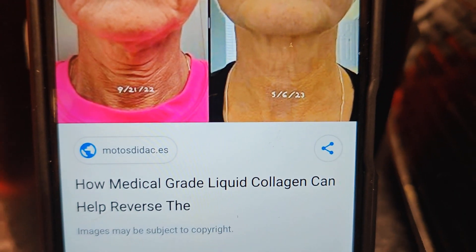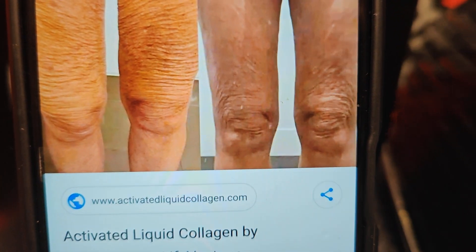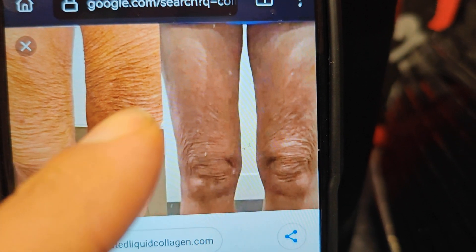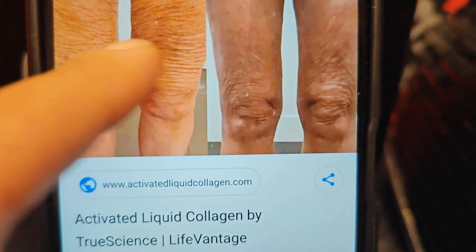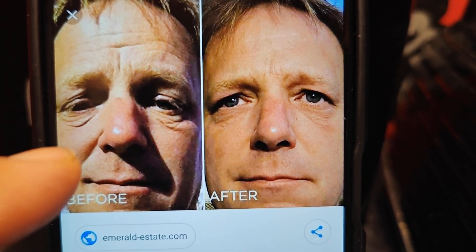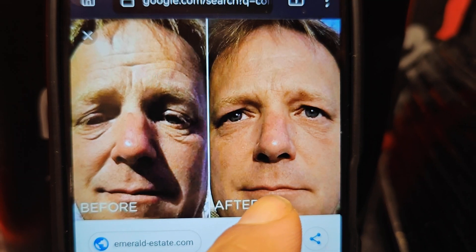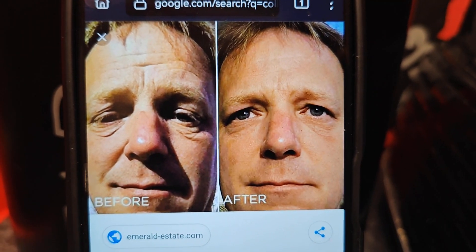That's medical grade liquid collagen countering aging effects. And knees looking a bit weird before, then looking more knee-like. And legs looking more leg-like. You can see the guy — all angry and fed up with life. And then after, he's improved himself. He's got the job because he's taken liquid collagen and he's looking a bit happier.